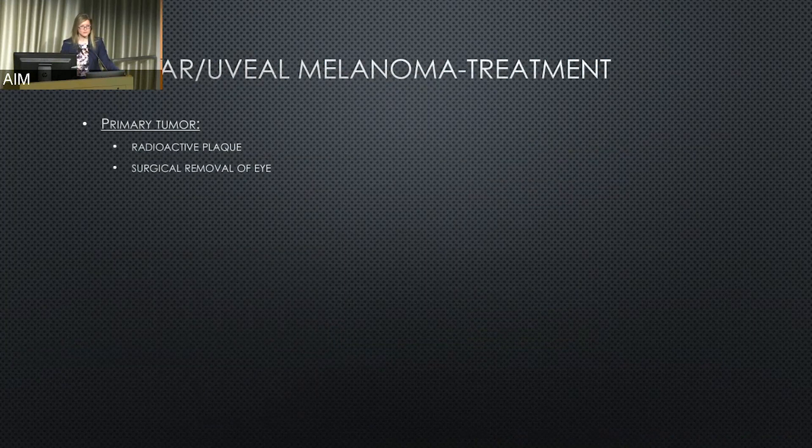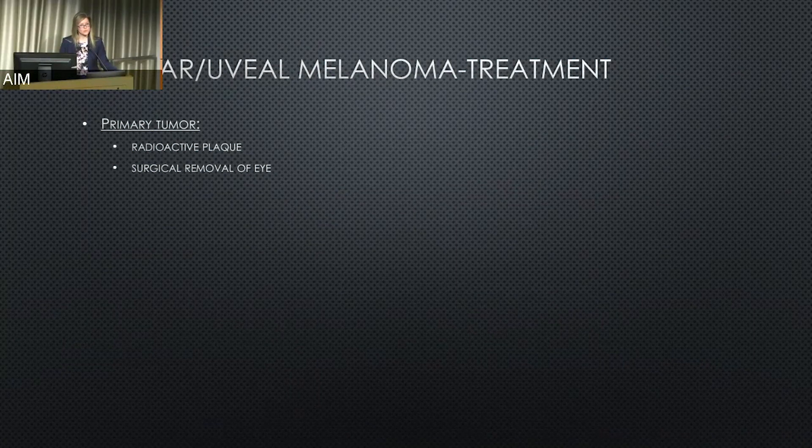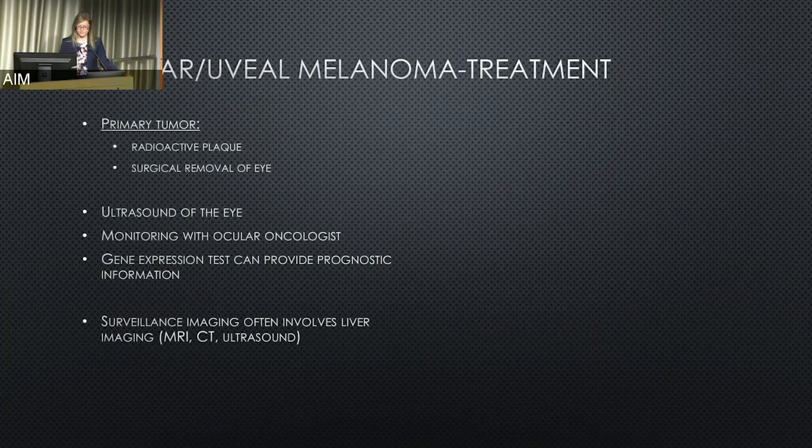For treatment, the primary tumor is treated a bit differently. We often talk about radioactive plaque placement — treating the primary tumor with radiation, which involves our radiation oncology colleagues. Sometimes proton therapy is used. Or surgical removal of the eye if the melanoma is quite significant. These patients are followed with ultrasounds of the eye if they have had plaque placement, and they are monitored with an ophthalmologist specialized in oncology. Surveillance imaging often involves liver imaging, including MRIs and ultrasounds of the liver, because this cancer typically spreads through the bloodstream to the liver.